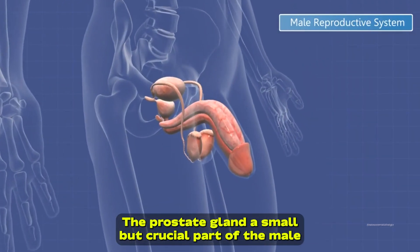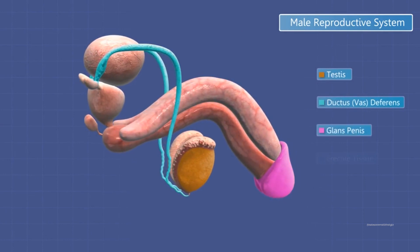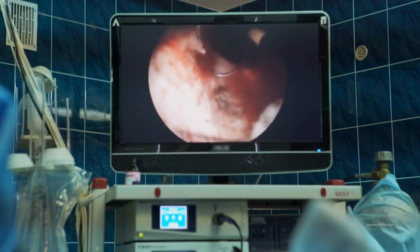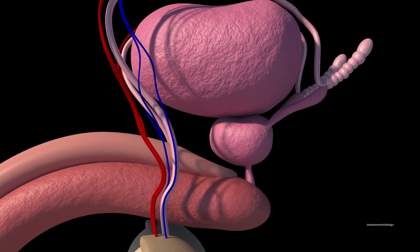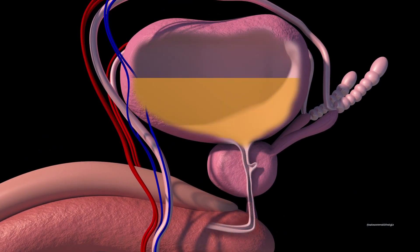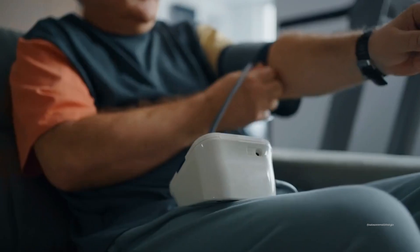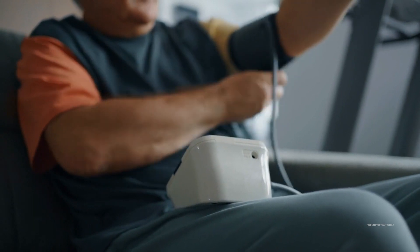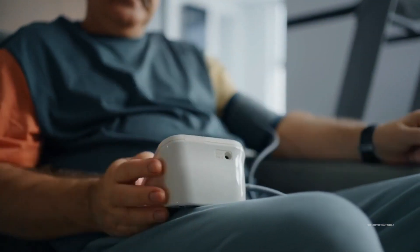The prostate gland, a small but crucial part of the male reproductive system, can encounter various challenges as men age. One such issue is benign prostatic hyperplasia, or BPH. This condition involves the non-cancerous enlargement of the prostate, leading to urinary problems like frequent urination, weak urine flow, and a persistent urge to go. Lifestyle modifications, medication, and medical procedures are available to manage BPH and improve symptoms.